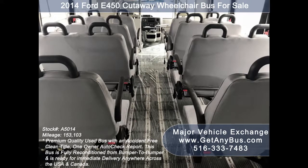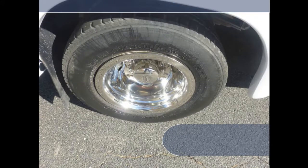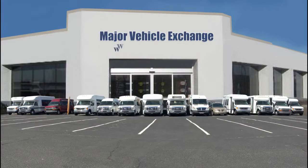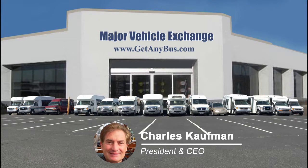The gray rubber transit floor is in excellent condition. The tires with new chrome wheel simulators and mud flaps are in excellent condition with a substantial amount of tread remaining. For more information on our used cutaway buses for sale, visit www.getanybus.com and call Charlie at 516-333-7483 today.